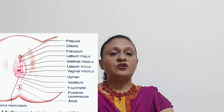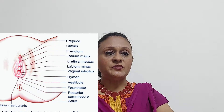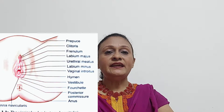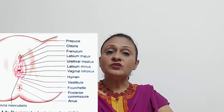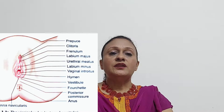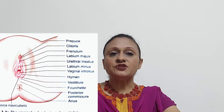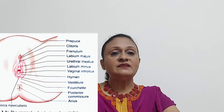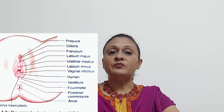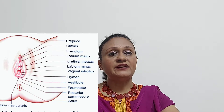Now what is the mons veneris or mons pubis? Look at the diagram to understand this. Mons veneris, also called mons pubis, is a pad of subcutaneous connective tissue lying in front of the pubis. In the adult female, it is covered with hair. The function of the mons veneris is that it provides cushioning during sexual intercourse. It has sebaceous glands which secrete pheromones that induce sexual attraction. Furthermore, the pubic hair traps pathogens that cause vaginitis or urinary tract infection.